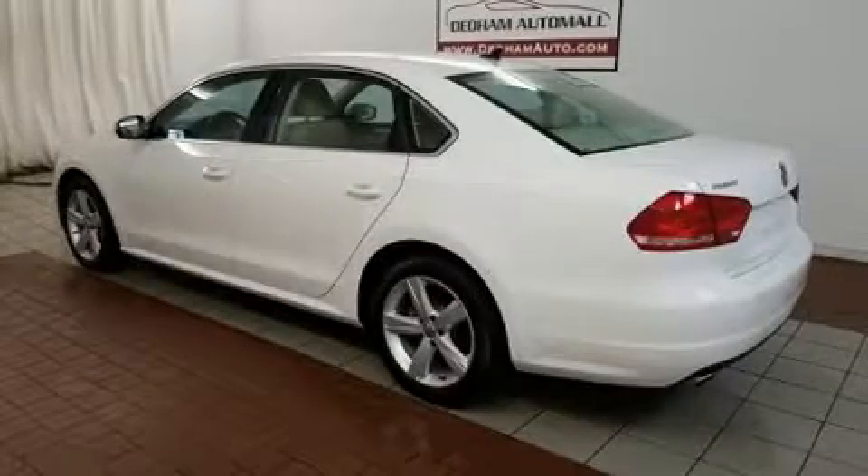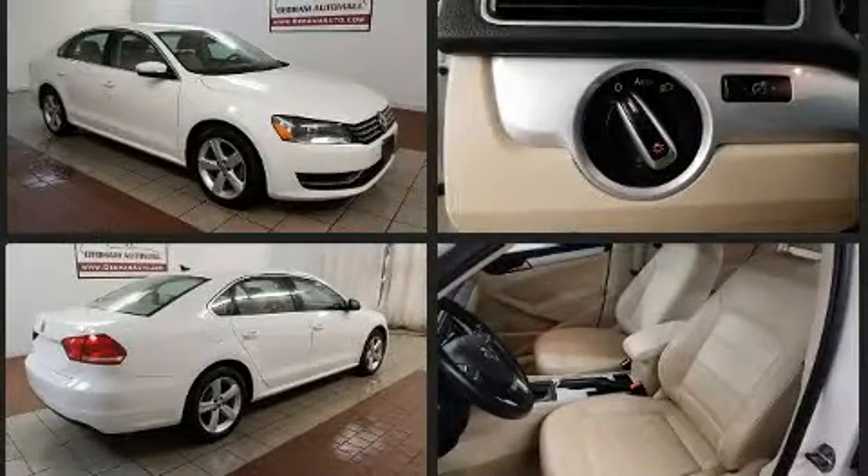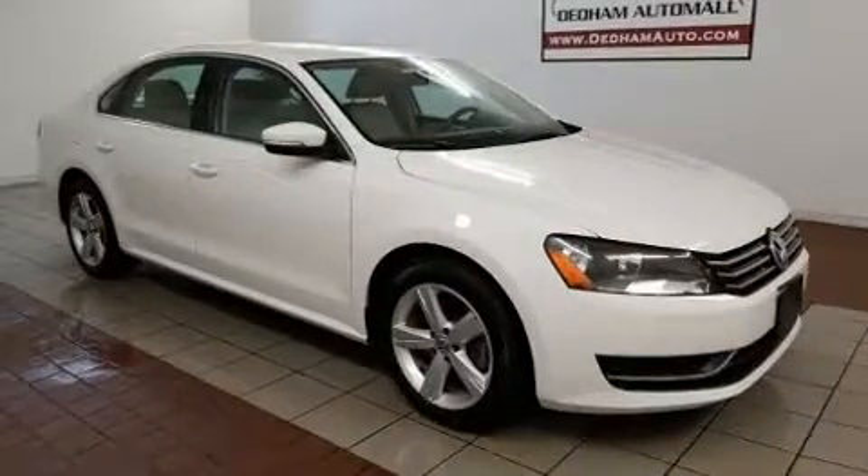You can expect a lot from the 2013 Volkswagen Passat. It features a standard transmission, front-wheel drive, and a 2.5 liter 5-cylinder engine. Volkswagen prioritized practicality, efficiency, and style by including one-touch window functionality and an automatic dimming rear-view mirror.